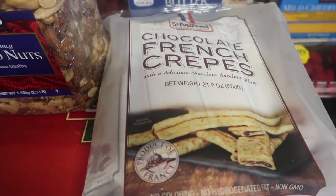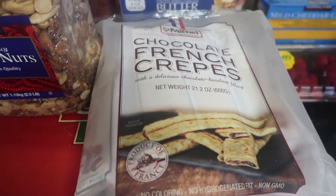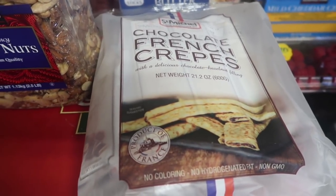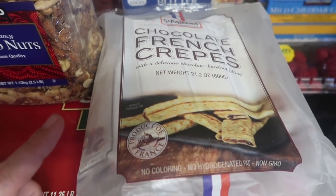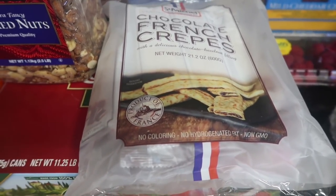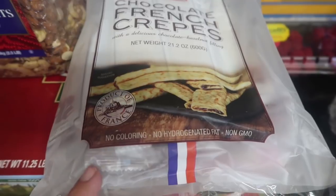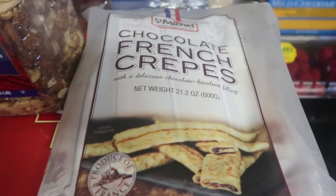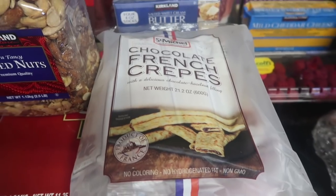I got these chocolate French crepes. Vanessa from Lemonade Mom got these last time she went, and I was trying to decide whether or not I wanted them. They mentioned at the register it was the last time they'd be carrying them, so I didn't go back. But when I went back this time and there were still some on the end cap, I took it as a sign to buy them. They're non-GMO and they look super yummy — chocolate hazelnut Nutella-filled crepes.